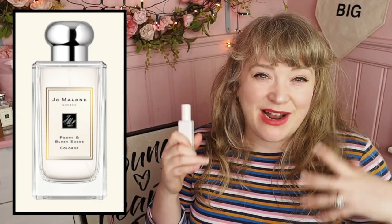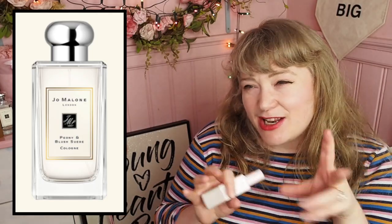If you're buying for a young lady, I would say go for either Poppy and Barley, because that is so pretty, or Peony and Blush Suede. Peony and Blush Suede would probably be my top choice out of the two, just because it's a little bit more pretty and fun and girly. It's one of the best sellers — peony, fresh, floral, with a blush suede element which makes it kind of velvety, luxurious and almost a little bit leathery. It's really, really pretty and one of the most popular fragrances, so the chances are she's going to like it.